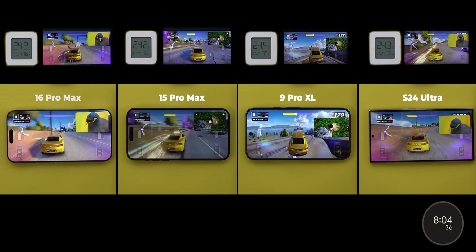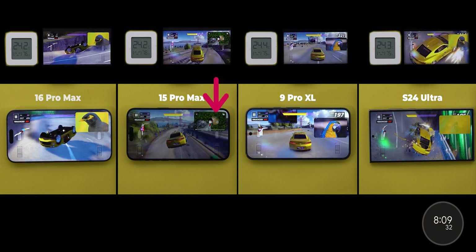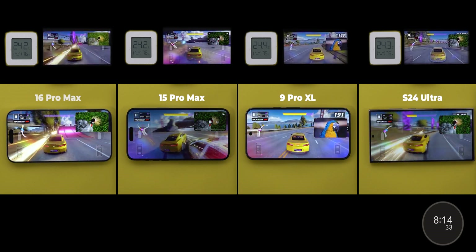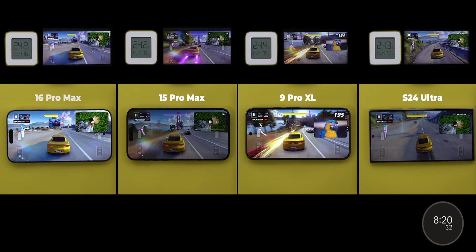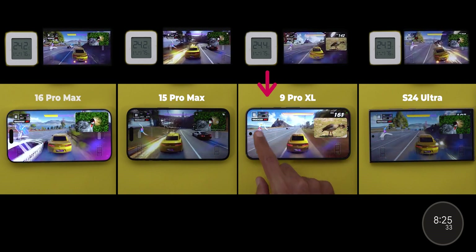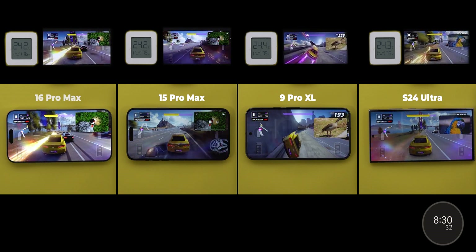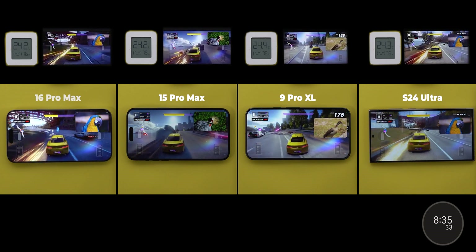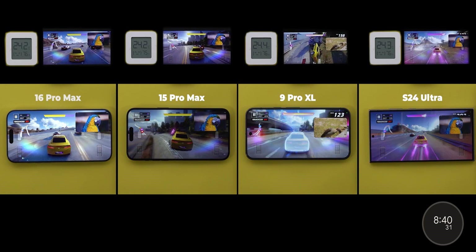Now 8 minutes have passed, and that's when the 15 Pro Max's performance started to fall apart. It paused the YouTube video and it kept happening from this point till the end of the test, which means it's definitely related to thermal management. The S24 Ultra dropped the brightness for the third time after 8 minutes and 13 seconds. Shortly after, the 9 Pro XL had its first brightness drop at 8 minutes and 26 seconds, so the 16 Pro Max took the brightness lead from the Pixel, while the S24 Ultra and 15 Pro Max came last with almost identical brightness.